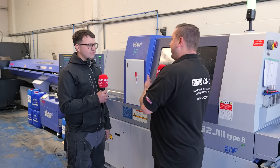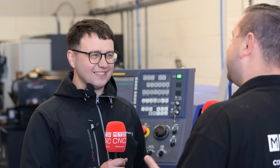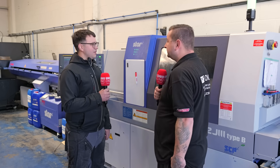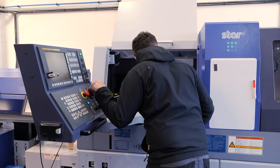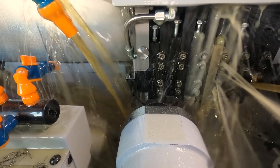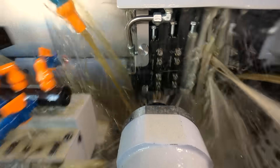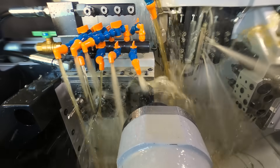Obviously sliding head machines are quite different to program than anything else you have here, so what was the learning curve and how much support did Star give you to get this up and running? We got seven days' training with Star. We've used five of them so far and we've got another two days coming up soon. The guys got to grips with it really quickly, to be fair. I think the only biggest difference is working in Z-plus and not Z-minus.